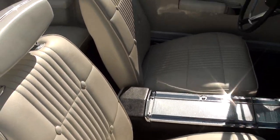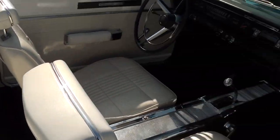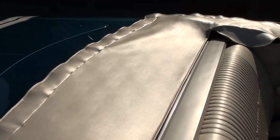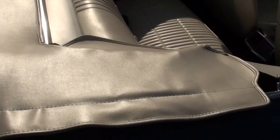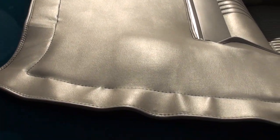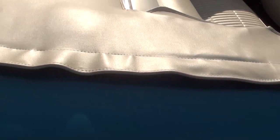Bucket seats, console. It's got a power top and a tach dash. The top's in great shape — it's a correct Mopar top. A nice thing about Mopars is these boots actually work. On Camaros and Chevelles it's hard to get these things on, but this one goes on and it actually works.